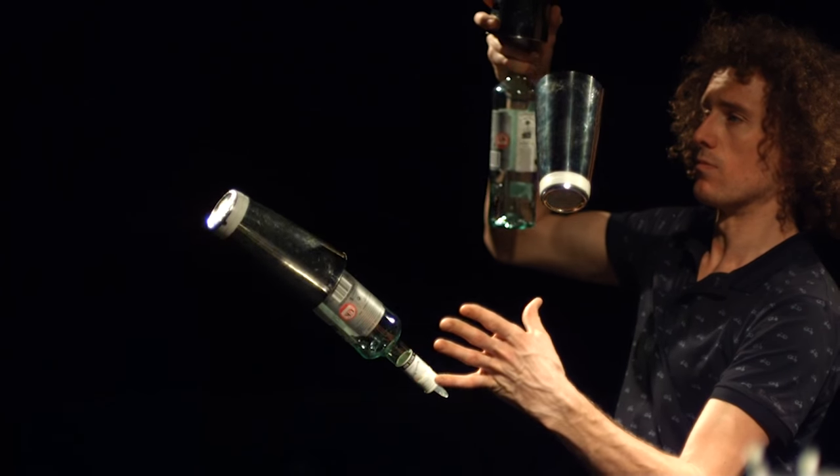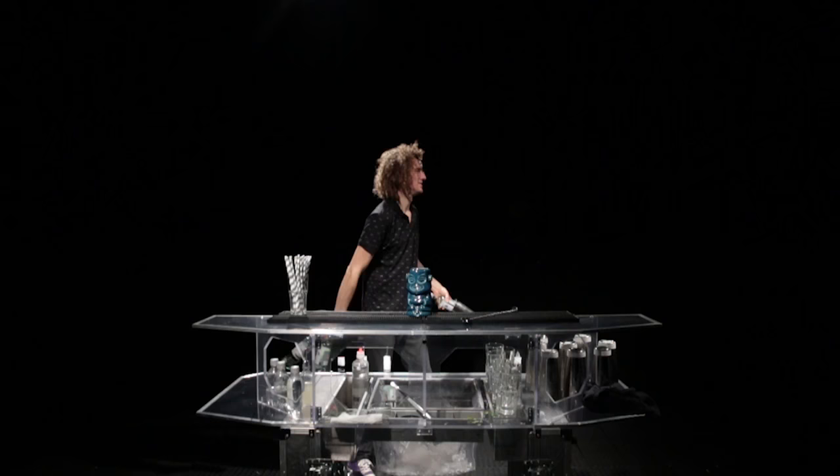Hi there, my name's Tom Dyer. I'm a two-time world champion, two-time Guinness World Record holder and 12-time UK champion flare bartender.